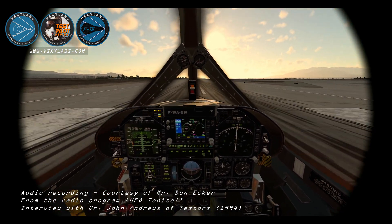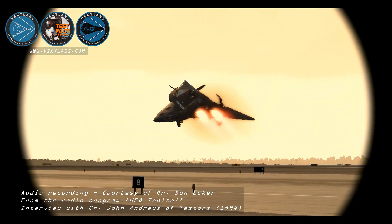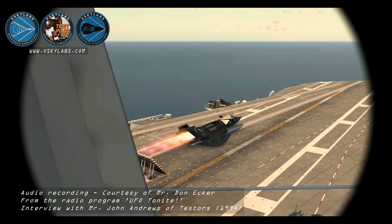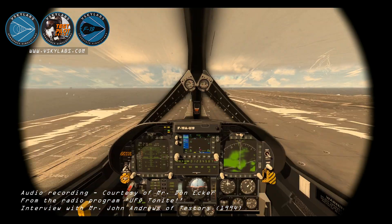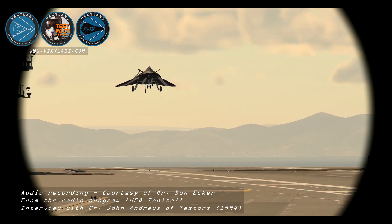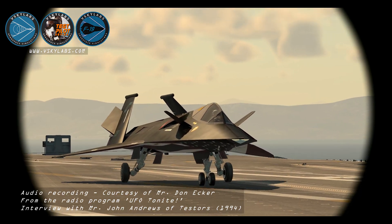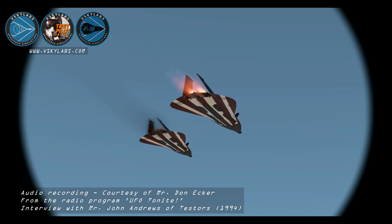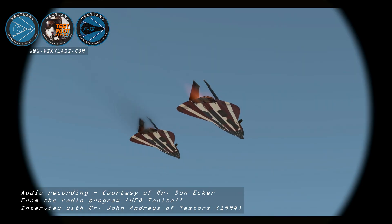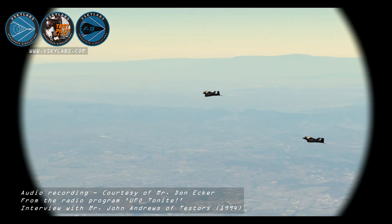Testers are the folks that make all those really neat model kits. And you folks made a kit, which you called the F-19 aircraft, which Tester released. And according to the information you had at the time, it was what your intelligence people at Tester, and from the information you were able to grab, what you thought the stealth fighter may in fact be like.